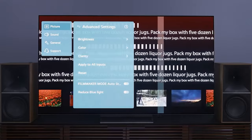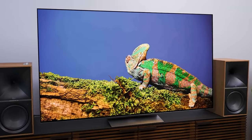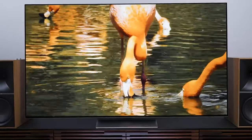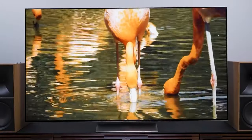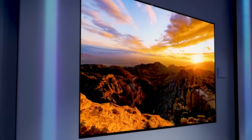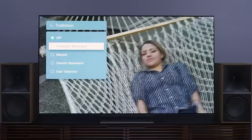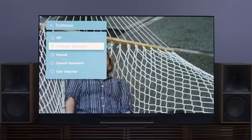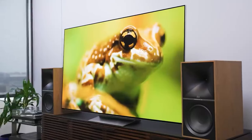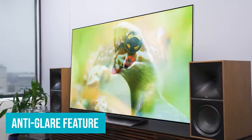Once you engage with 60 or 120 frames per second content — mainly video games — this issue becomes irrelevant. Plus, if you fancy activating stronger motion smoothing, be prepared for an uncannily fluid picture with as much or as little soap opera effect as you desire. Commendably, this TV offers the best off-axis viewing experience, providing impeccable picture quality to everyone in the room regardless of seating arrangement. The anti-glare feature also enhances the viewing experience significantly.